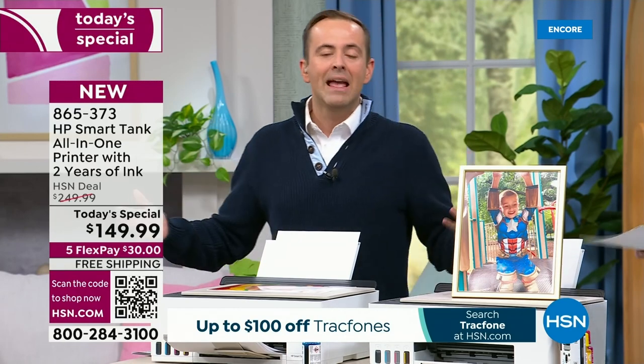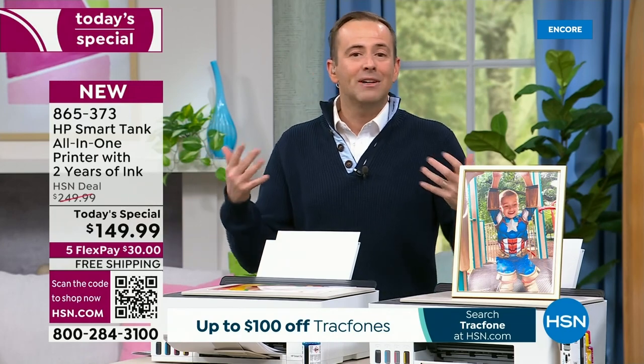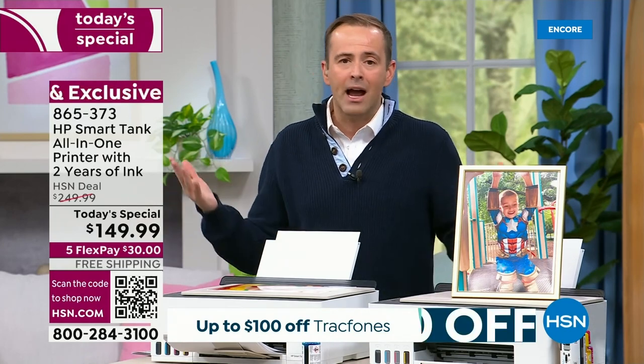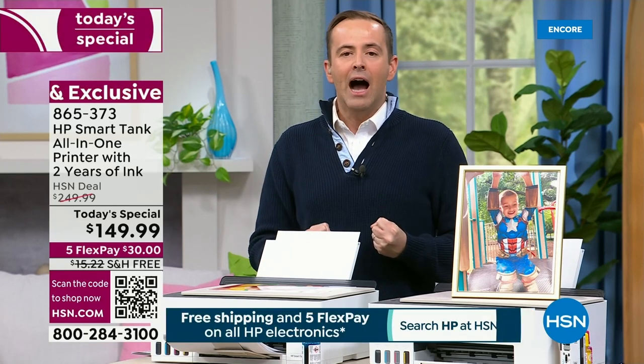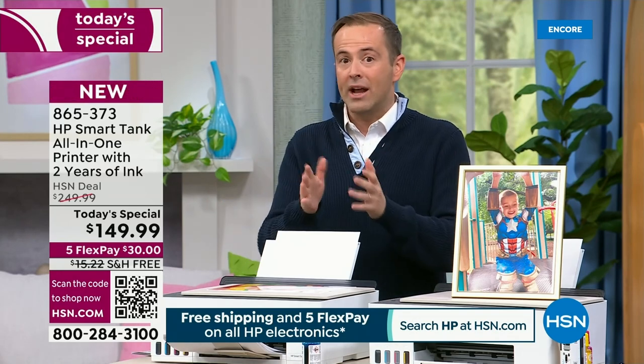Why are we doing it? HP and HSN go together hand in glove — we are big-time partners. This is our biggest month of the year. It is HP month, and we wanted to do something huge. We've never done an HP Smart Tank Today's Special before, so we wanted to do a no-brainer, crazy deal — and that's what this is.